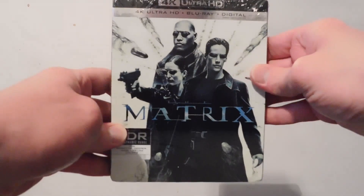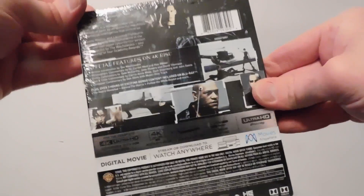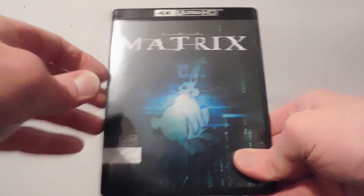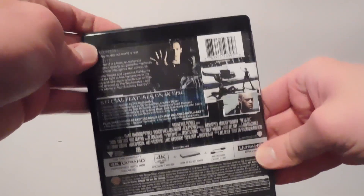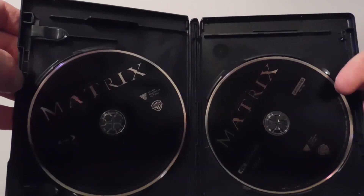And then we got the Matrix. Here's the front and here's the back. It looks different from the front of it, but for those of you who've seen this franchise, you'll definitely understand what that means. It looks the same in the back pretty much. There's a digital code, and you got both the Blu-ray and the 4K.